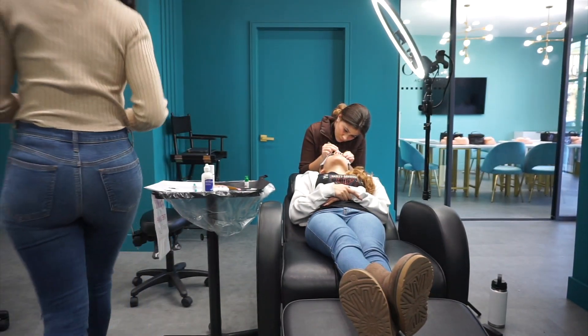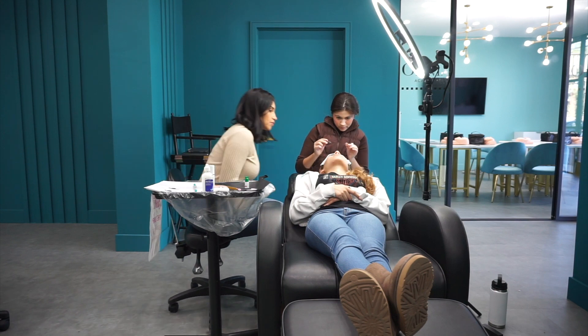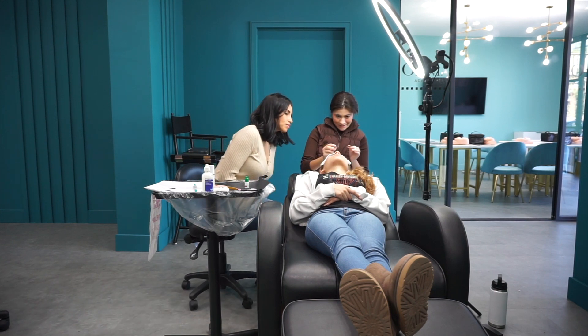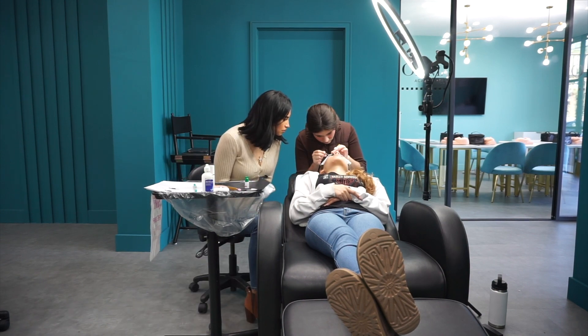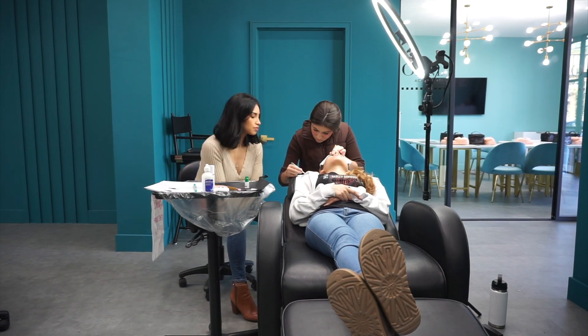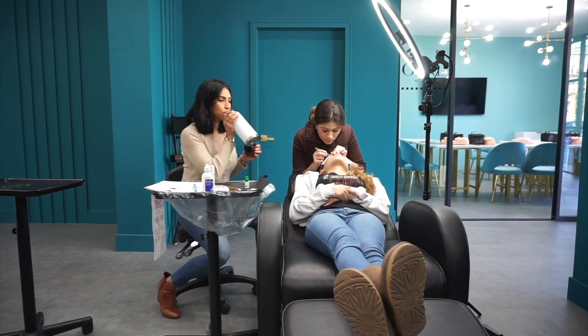What is up guys? So let's go ahead and teach this private lash class together. This student paid for a private class — I do offer both group and private classes. I personally truly believe in the power of a one-on-one class because all of the attention is on you.